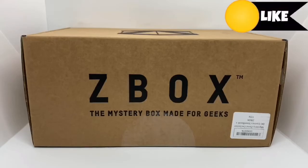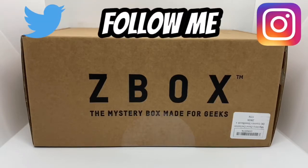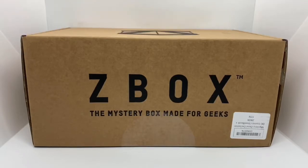Alrighty guys, Mark the Llama here with another unboxing for you today. This time I got a Z-Box — a Zavvi exclusive random mystery box that comes with an exclusive mystery steelbook. I'm going to do a quick unboxing and see if this is worth picking up. Let's get started.